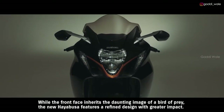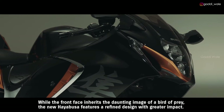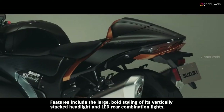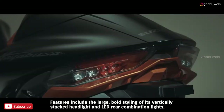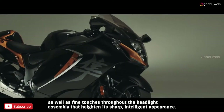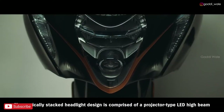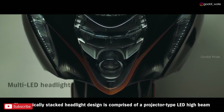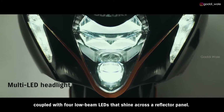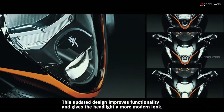While the front face inherits the daunting image of a bird of prey, the new HAYABUSA features a refined design with greater impact. Features include the large, bold styling of its vertically stacked headlight and LED rear combination lights, as well as fine touches throughout the headlight assembly that heighten its sharp, intelligent appearance. The vertically stacked headlight design is comprised of a projector-type LED high beam, coupled with four low-beam LEDs that shine across a reflector panel. This updated design improves functionality and gives the headlight a more modern look.